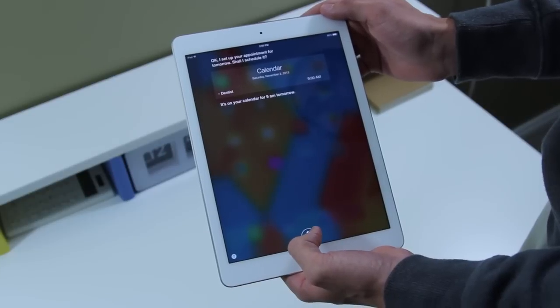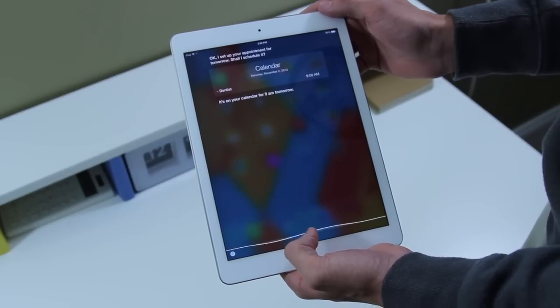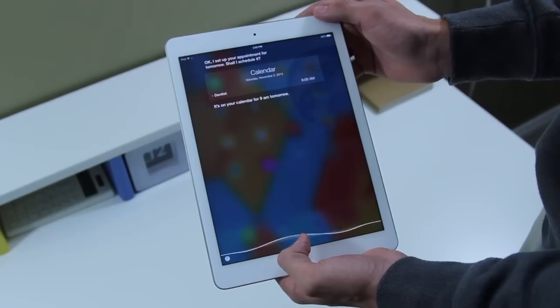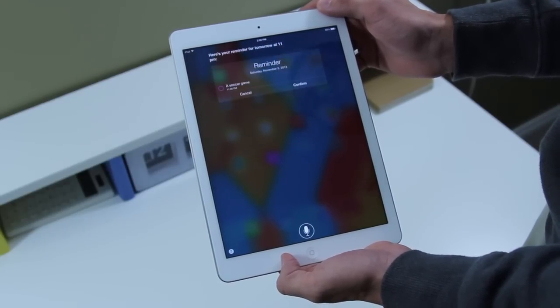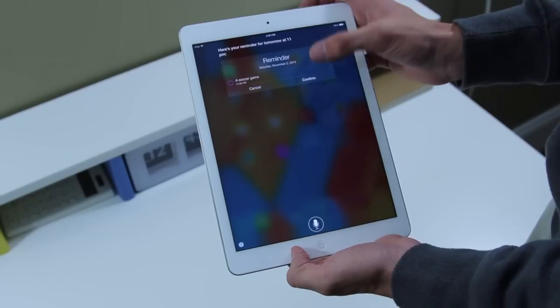For example, Siri is revamped — it can now work in cars and does a lot more, with multiple gender options available. If you want to check out what's new in iOS 7 in full, a link can be found right below the like button. Overall, iOS 7 makes these devices just fly.